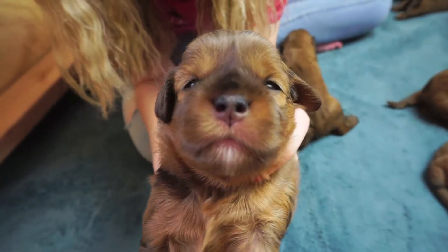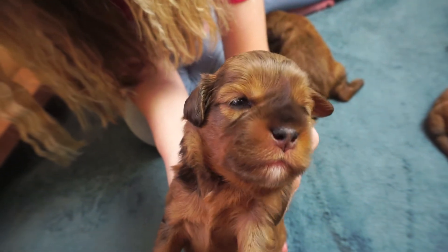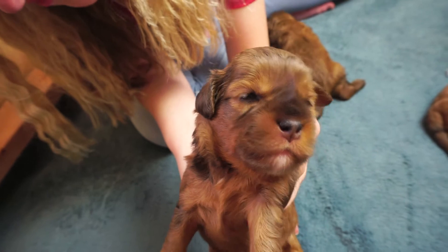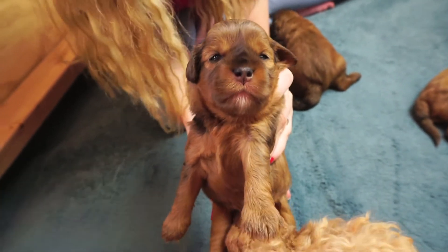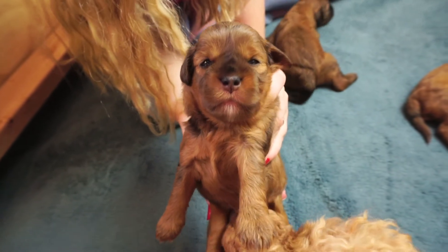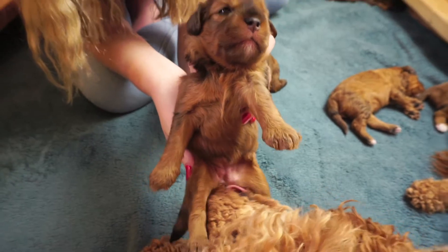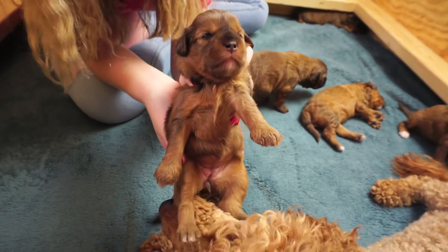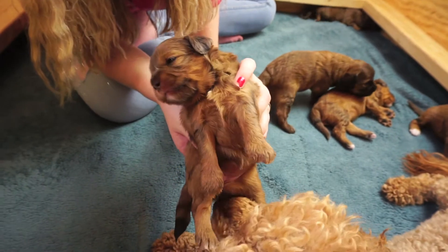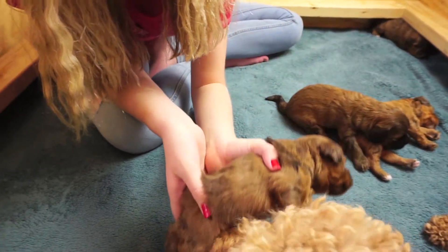Hello Stevie! She's the littlest one — she's a big 1.8 pounds but she is growing just as well as the rest of them, at the same rate. What a beauty! Mama's cleaning her up — mom's good at that, she knows how to take care of business.